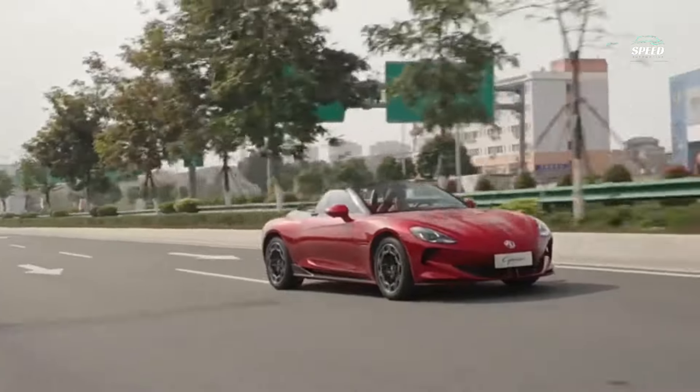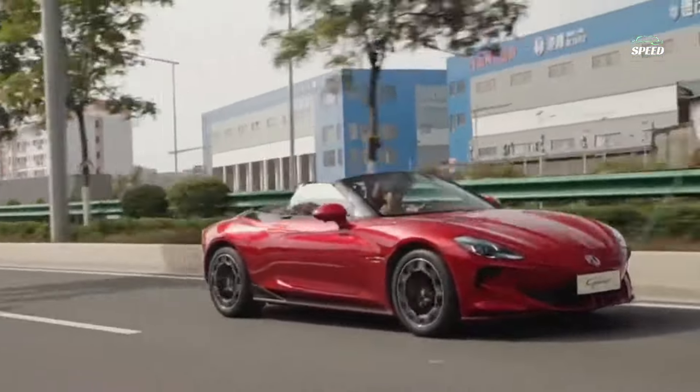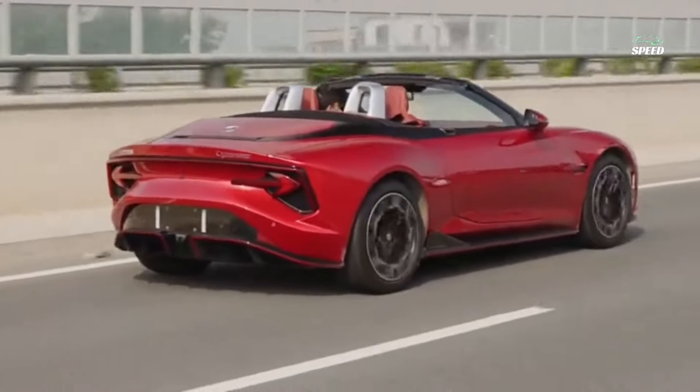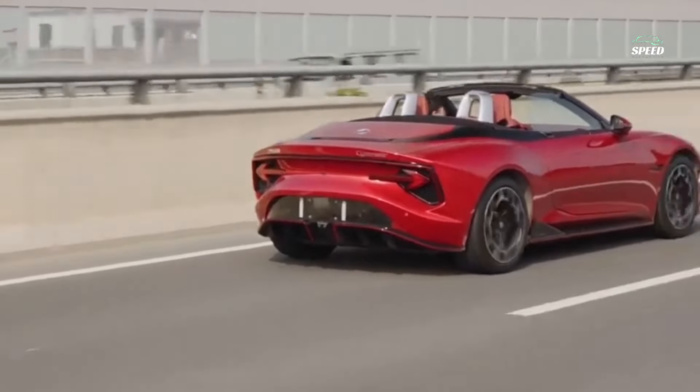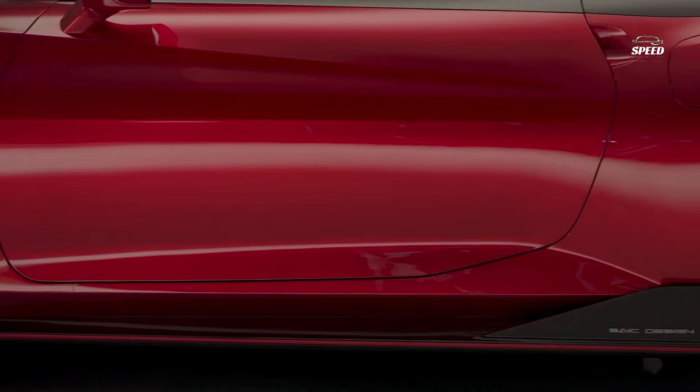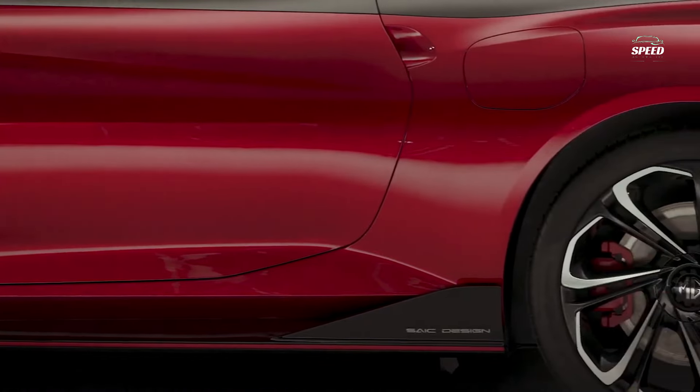Unfortunately, there's no further word yet on battery capacity and range. The roll-up doors aren't just a concept car pipe dream either, as MG has promised to carry them over to the production car. The sloping hood line and muscular wheel arches help make it stand out as a sports car, as do the sleek headlights.